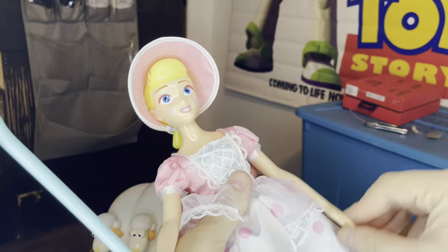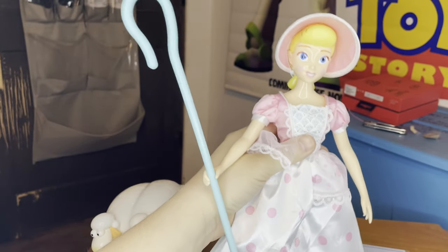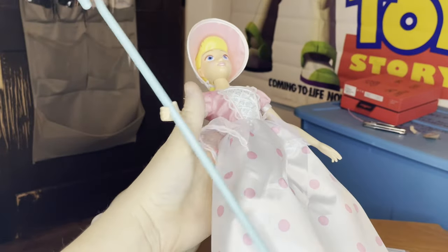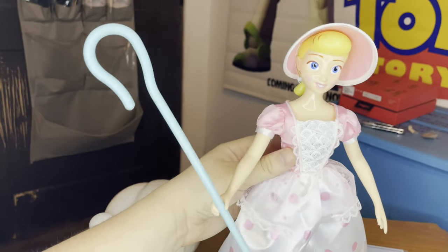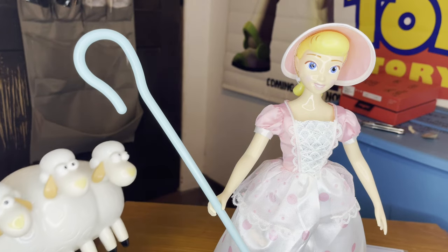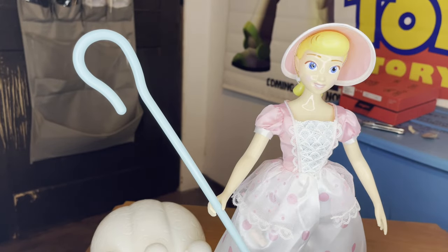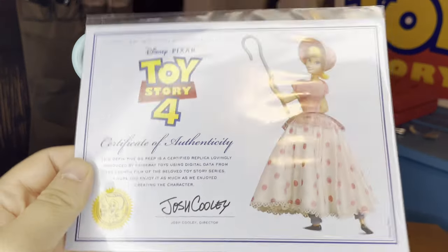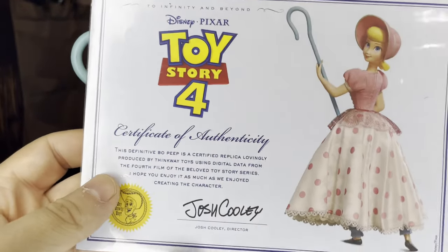Of course it's not 100% film accurate, because who would really want a porcelain one — that would just break easily. I love the attention to detail on the dress here; she definitely feels like she was pulled right out of Toy Story 4. They updated her design, and both her and Billy, Goat, and Gruff's design for Toy Story 4 as the animation improved within the movies.